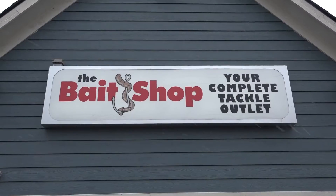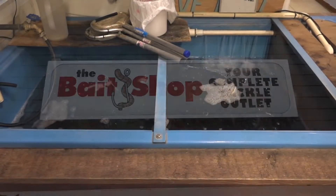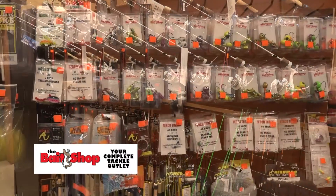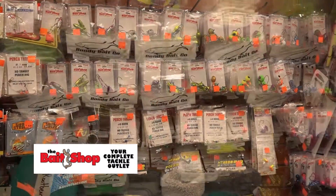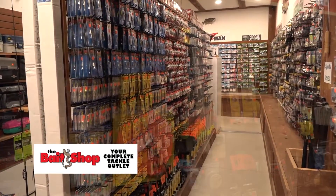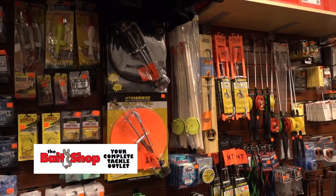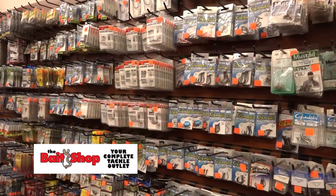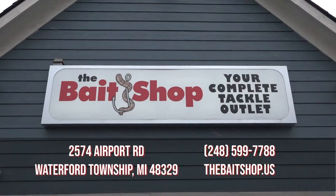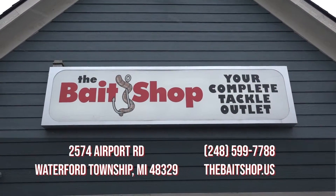The Bait Shop in Waterford is your one-stop live bait and fishing tackle destination with an awesome selection of rods and reels, custom poured jigs, soft plastics, and pan fish baits. The Bait Shop also has seasonal items for ice fishing, the spring river walleye run, and summer salmon, bass, walleye, and pan fishing. Visit the Bait Shop in Waterford for all your bait and tackle needs.